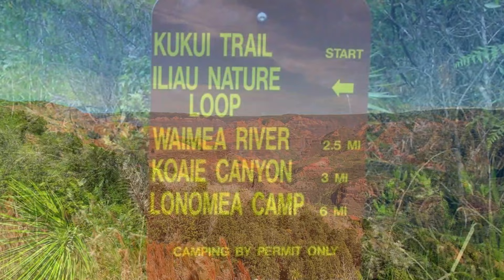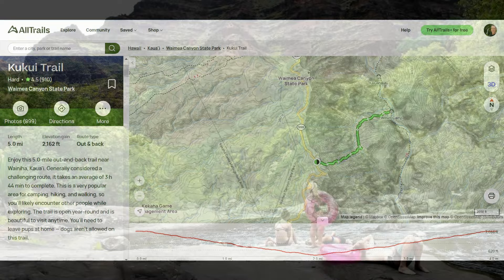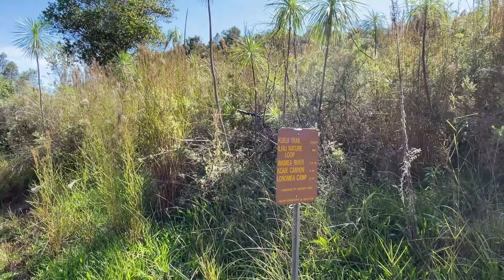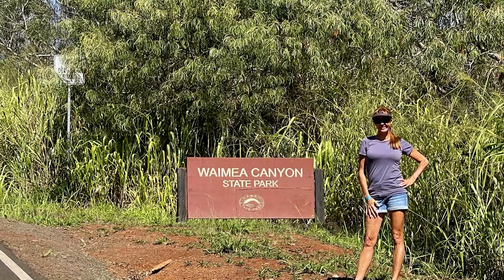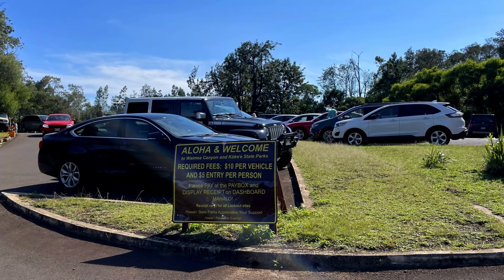The other hike here is Kukui Trail, which is quite popular and famous because you can hike all the way to the bottom of the canyon and take a dip in the river once you're there. It's only a two-and-a-half-mile one-way hike, but realize coming back is all uphill and not for the timid. From here onward, you enter the official Waimea Canyon State Park area, where the remaining sites will require that $5 per person entry fee and $10 per vehicle parking permit.